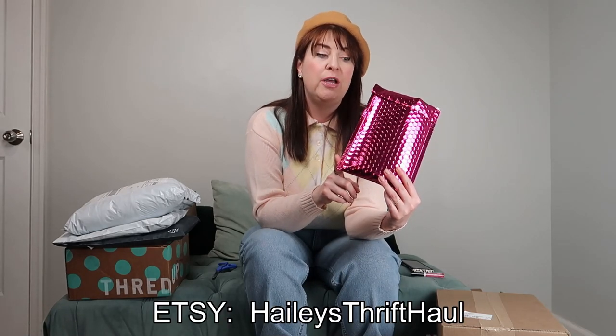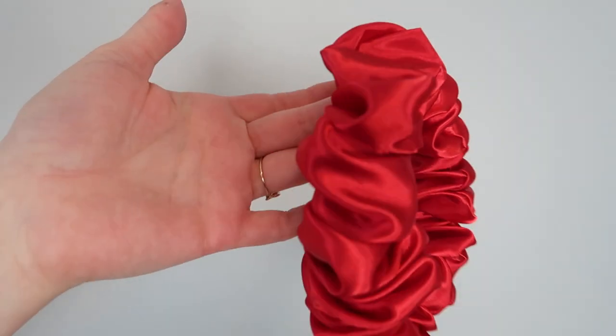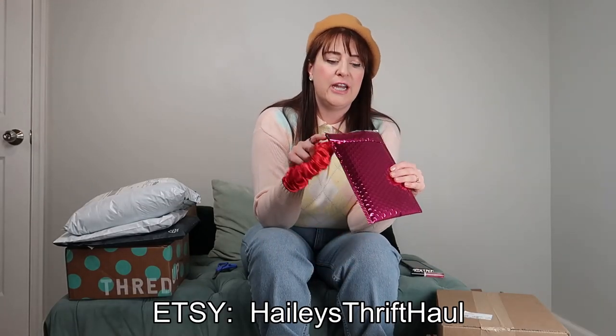After I finished filming, Hailey from Hailey's Thrift Haul dropped her Valentine's collection. She had some really cute hair accessories and I really wanted one of her red scrunchie headbands. I already opened it because I styled it with an outfit — it's this cute red satin scrunchie headband. Hailey also has the cutest packaging with little heart stickers all over it. Thanks Hailey, I love it!